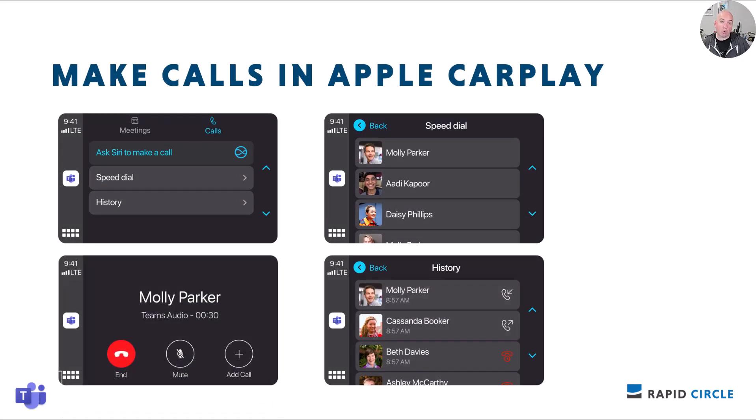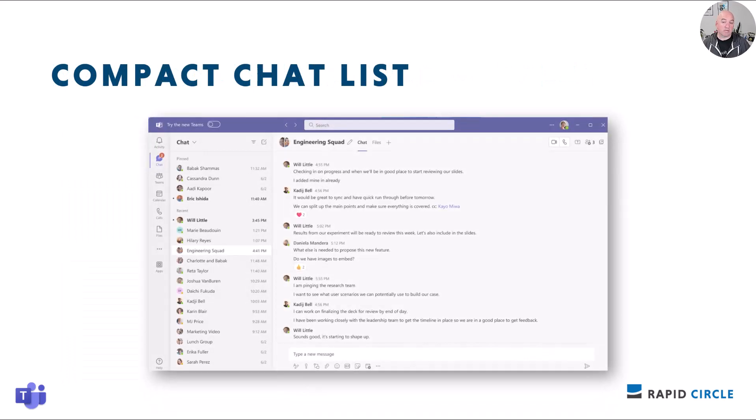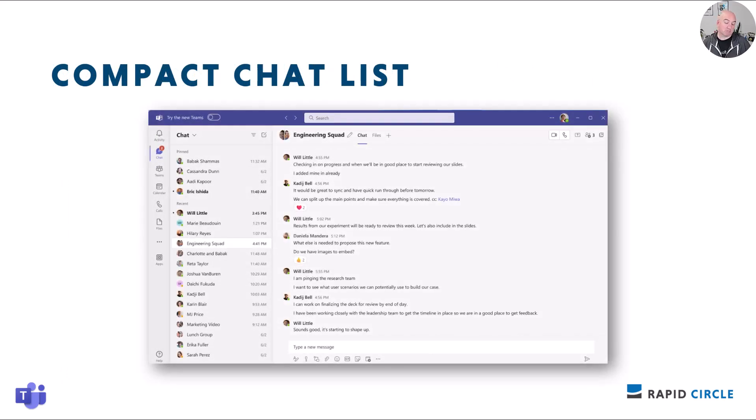Soon you'll also be able to easily call speed dial contacts and get back to recent calls on Apple CarPlay with Microsoft Teams, after connecting your iPhone to vehicles that support Apple CarPlay. After tapping the Teams icon and navigating to the Calls tab — which is next to the Meetings tab — you'll be able to choose to access speed dial contacts or your call history. This is rolling out mid-July to early August.